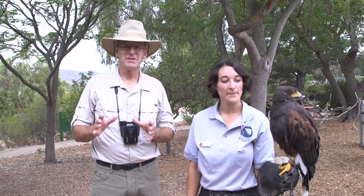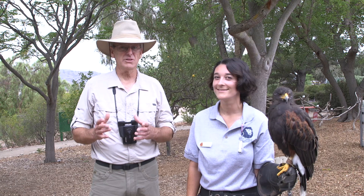Hey grandchildren, it's Pops, and we're here at America's Teaching Zoo with Hillary and Jax, our Harris hawk.